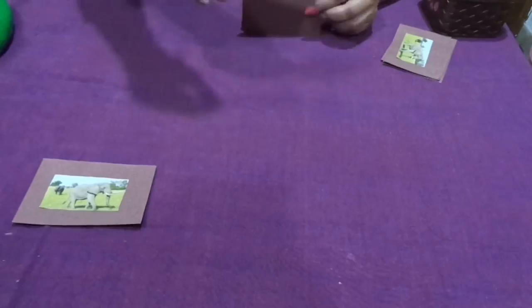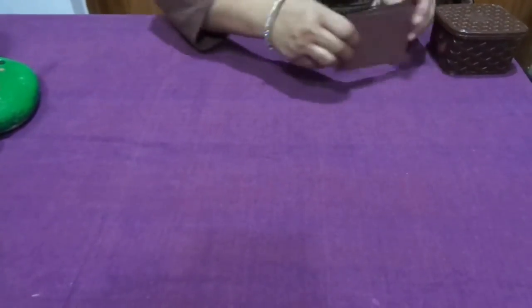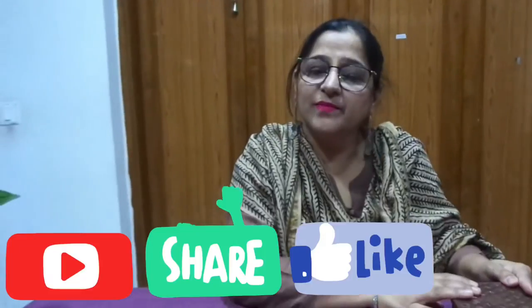I pick up with my right hand and my left hand works to stack the pictures, so they're all together. You can have a box, a tray, or anything to put them in. Thank you so much.